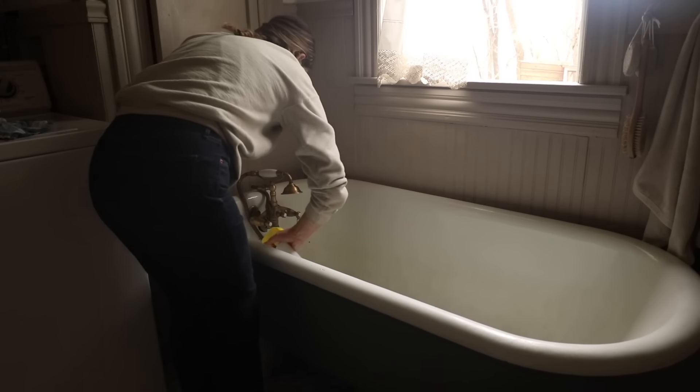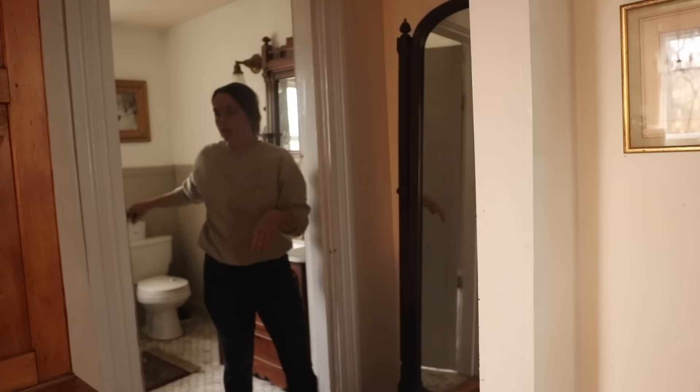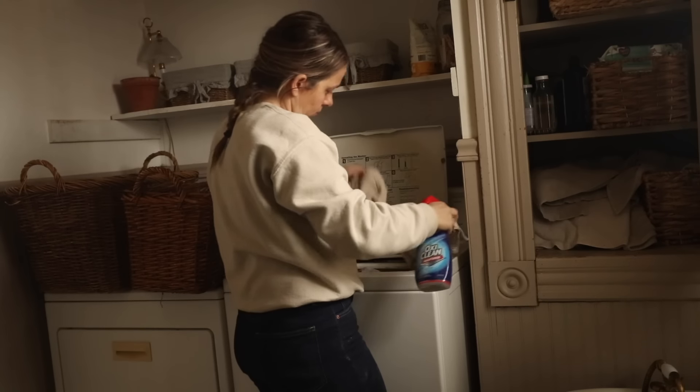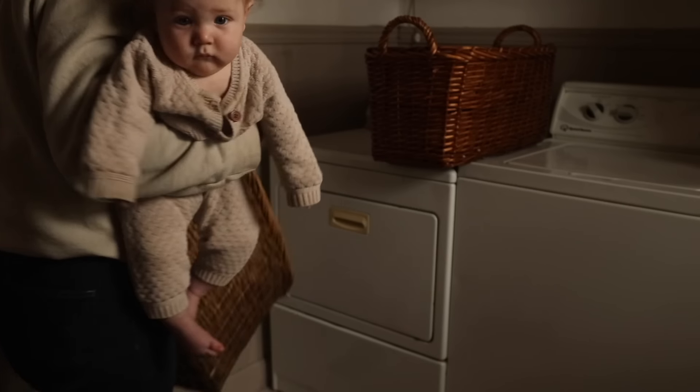There are 10 people living under this roof, which means there's a lot of wear and tear, a lot of messes, a lot of meals. I need to constantly re-evaluate my routines and systems to keep this place running efficiently.